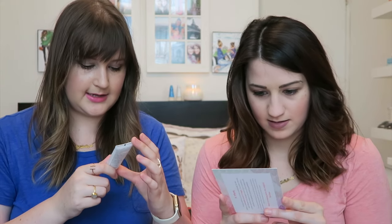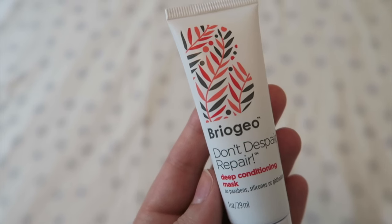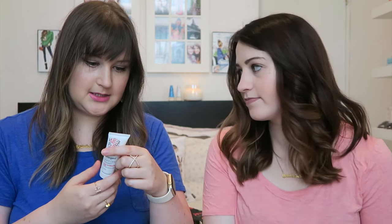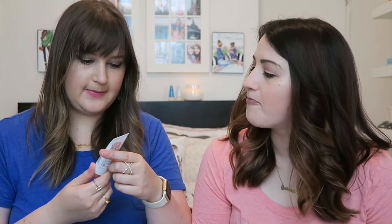Next is a deep conditioning hair mask — Briogeo Don't Despair Repair Deep Conditioning Mask. It's an ultra-hydrating mask that conditions and strengthens with a blend of natural botanicals. It smells like coconut, but the ingredients are avocado, sweet almond, and argan oils with hair essential vitamins — maybe that's the almond scent. It repairs damaged hair, enhances shine, and reduces breakage. I've gotten Dr. Jart brand stuff before but everything else this month is all new, which is exciting.